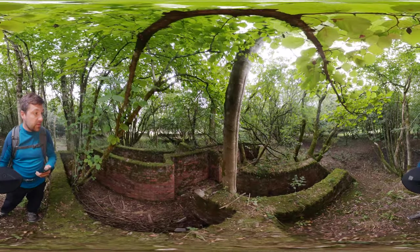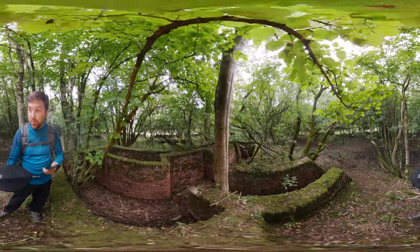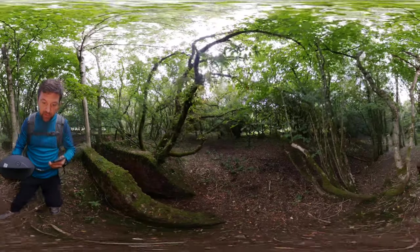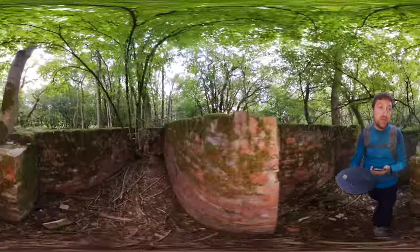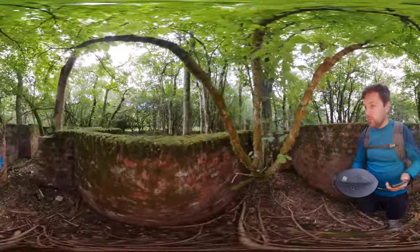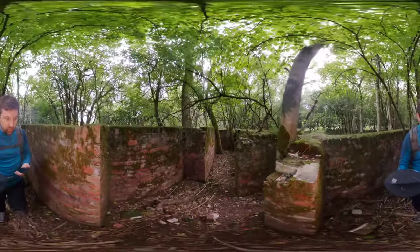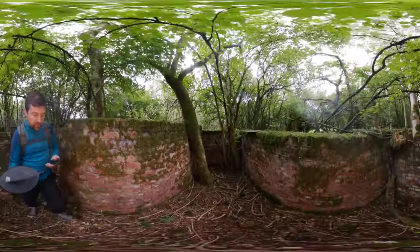You can see the unusual irregular layout — that would have been to essentially break up any blast wave, which travels in a straight line. So you can break it up and give yourself a greater chance of protecting the occupants. The walls are probably only about five feet high, which means if you're in this shelter you'd be crouching down, not very comfortable, certainly in the middle of winter on a wet British night. But it was here to protect your life.